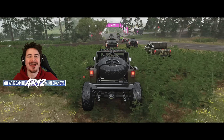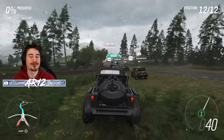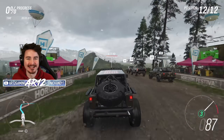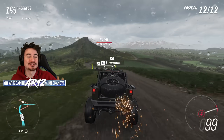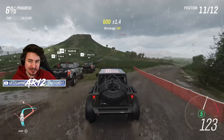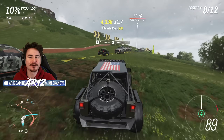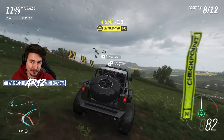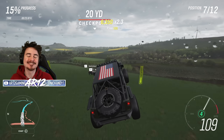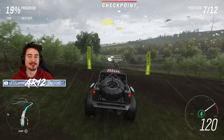Welcome back to Forza Horizon 4! In today's video, we're gonna be jumping into the brand new Forza Horizon 4 Update 29. This is the German month, which includes three brand new cars, the Xbox Series X optimization, and we have also been teased some very exciting upcoming updates for Forza Horizon 4. So sit back and relax, this is gonna be a cool one.